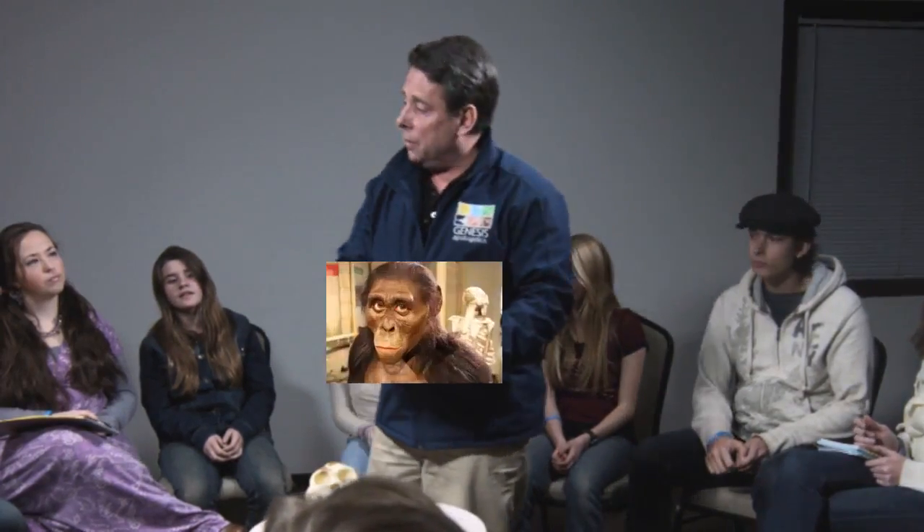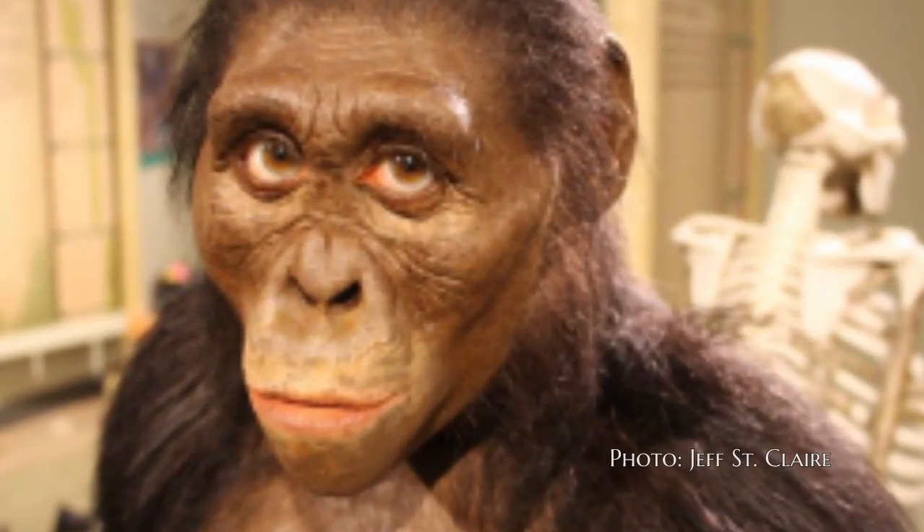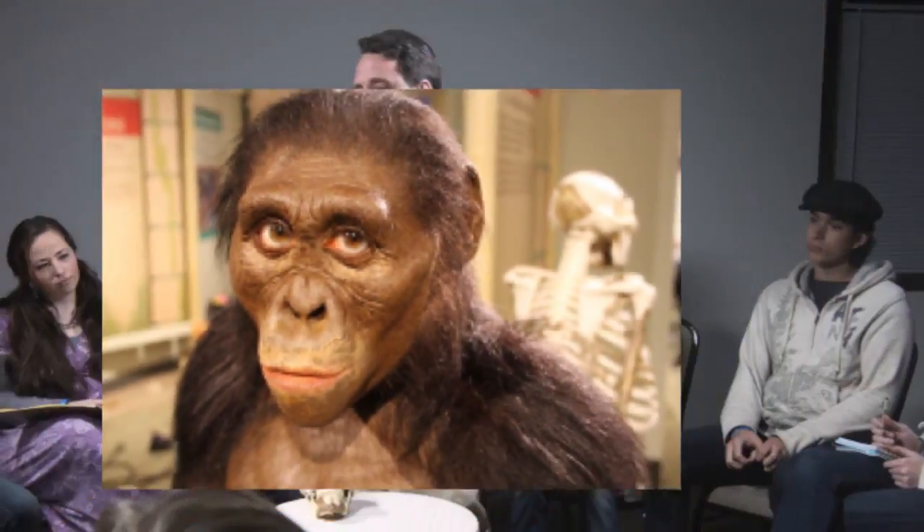So tonight we're going to talk about Lucy. First I want to show you a picture of how they portray Lucy — you've probably seen things like this in a museum or a textbook. Sometimes they even portray Lucy with an entire family, and it makes it sound like they've got tons of fossils. But do you want to see what they actually discovered?